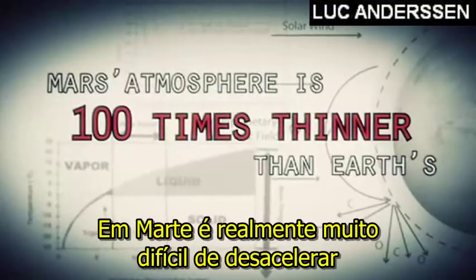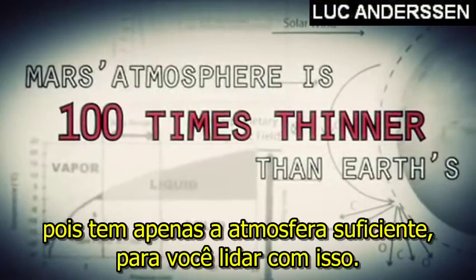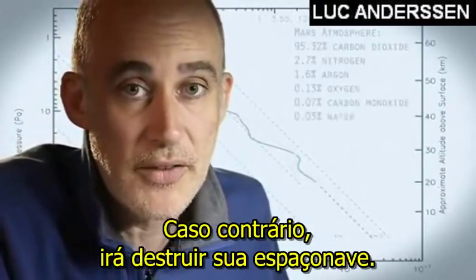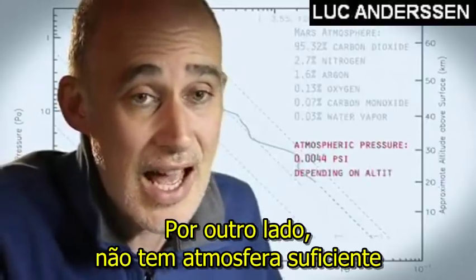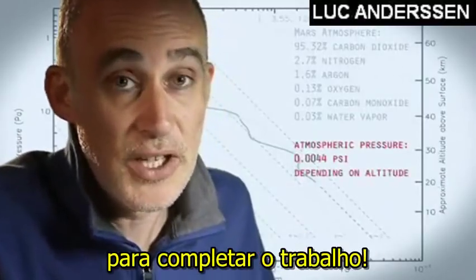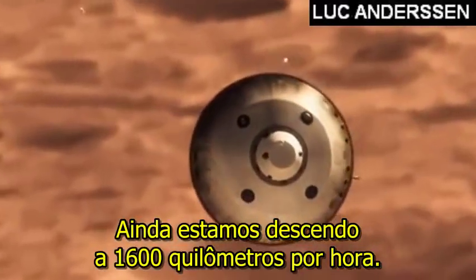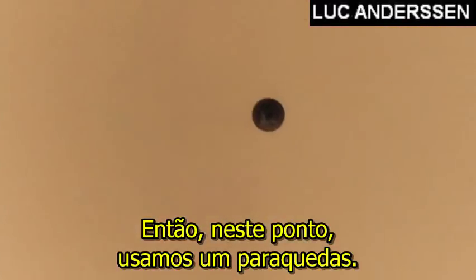Mars is actually really hard to slow down because it has just enough atmosphere that you have to deal with it — otherwise it will destroy your spacecraft. On the other hand, it doesn't have enough atmosphere to finish the job. We are still going about 1,000 miles an hour. So at that point, we use a parachute.